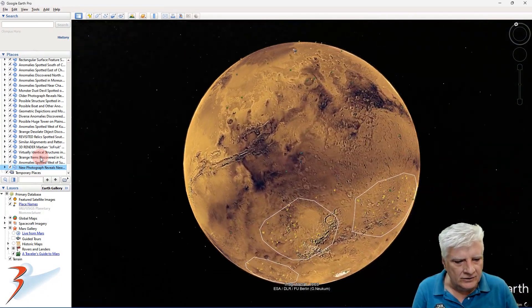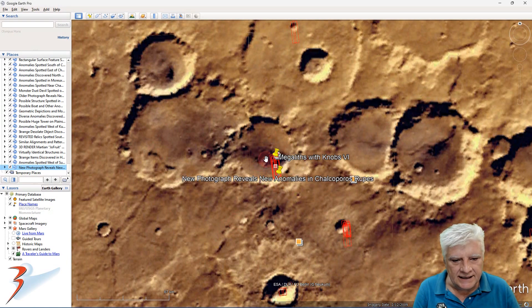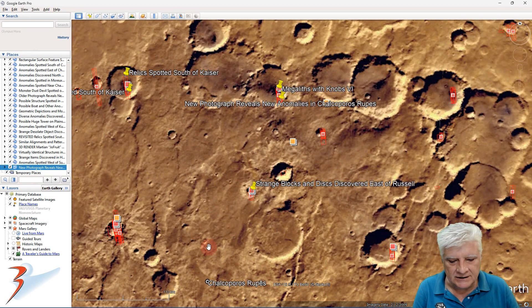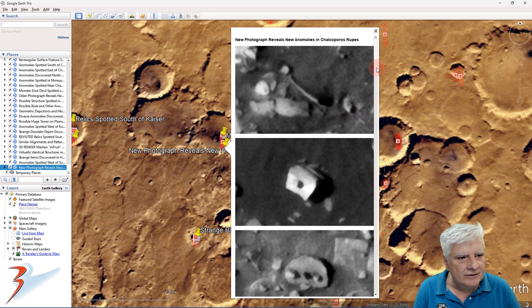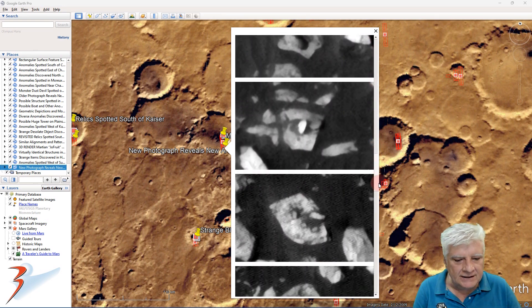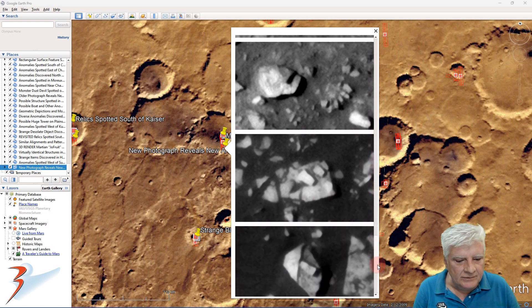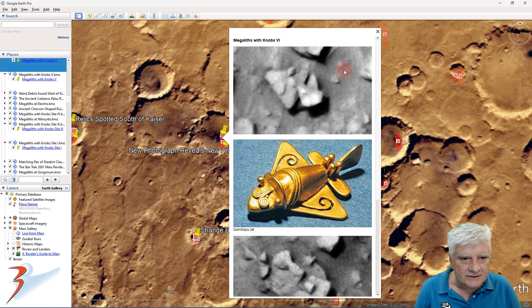Let's go down to Noharkas Terra to this site, which I featured in a previous video. You can see NASA has photographed this dune field several times in the past. Briefly, let's have a look at those anomalies once again. I'm sure you'll agree there's some artificiality — possibly intelligent design — behind these objects. This item is about 20 to 15 meters long, and it reminds me of the Quimbaya jet that was discovered down in South America.